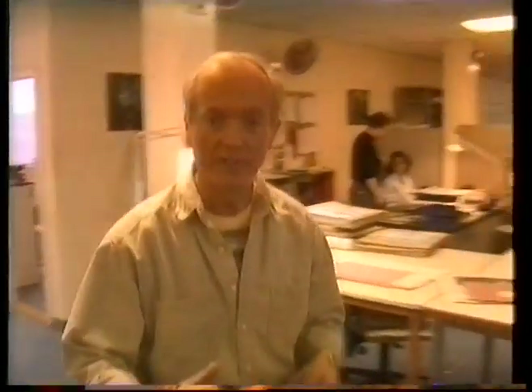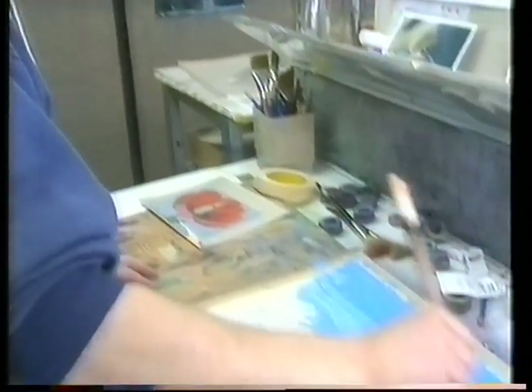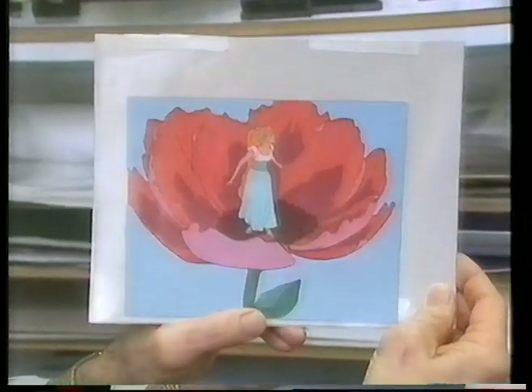I want to show you some of the stuff we're doing here. First, I'd like to take you into background and let you see how we paint a background. We're painting a background in this room, so look right down on this board. My friend Kevin here is putting on what we call the first wash. We're trying to create this little scene where Thumbelina is born out of the opening of a flower.